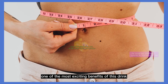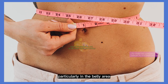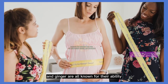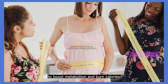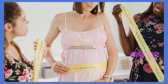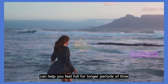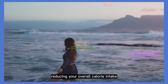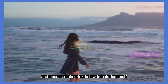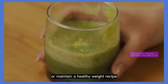One of the most exciting benefits of this drink is its potential to aid in weight loss, particularly in the belly area. Lemons, cucumbers, and ginger are all known for their ability to boost metabolism and burn calories. In addition, the high fiber content in cucumbers can help you feel full for longer periods of time, reducing your overall calorie intake. And because this drink is low in calories itself, it's a great option for those looking to lose weight or maintain a healthy weight.